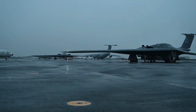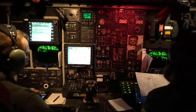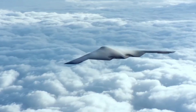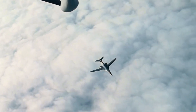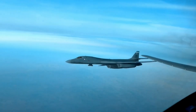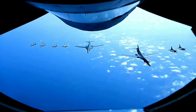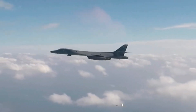But the B-1's path wasn't smooth. It was canceled, then resurrected by President Reagan as the B-1B, with upgraded radar-evading capabilities. Though not as stealthy as the B-2, the B-1B could fly low and fast, hugging the terrain to avoid detection. It could carry the largest payload of any U.S. bomber — over 75,000 pounds — and in wars from Kosovo to Iraq, it proved itself again and again as a versatile war machine.